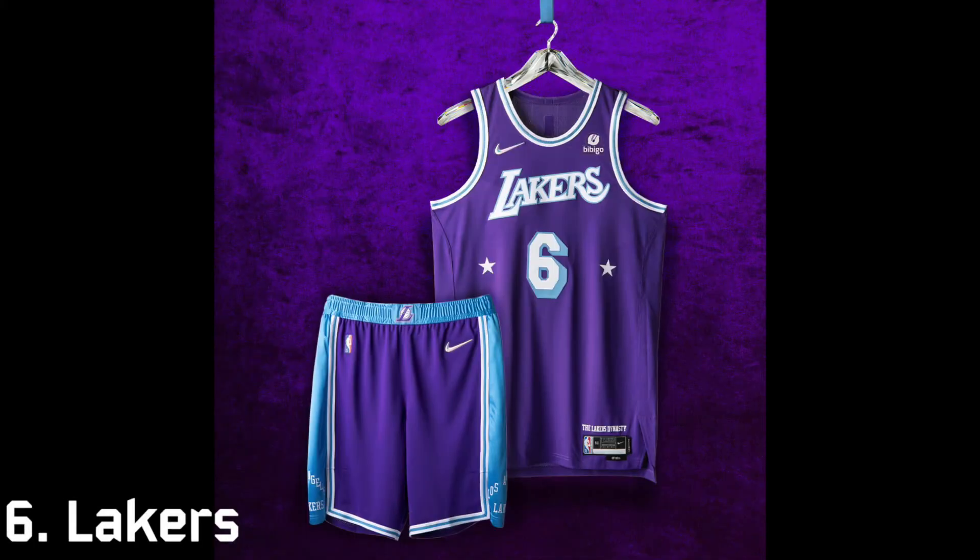At six is the Los Angeles Lakers. The Lakers are obviously one of the most historic franchises in the NBA and I like how they mixed their history between Minneapolis and Los Angeles — they wore light blue in Minneapolis and purple started in LA. Blue and purple isn't a color combination you'd really expect to look cool, but it looks very nice.